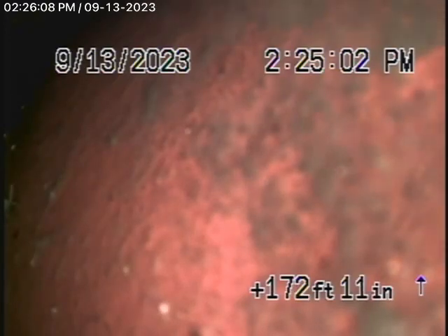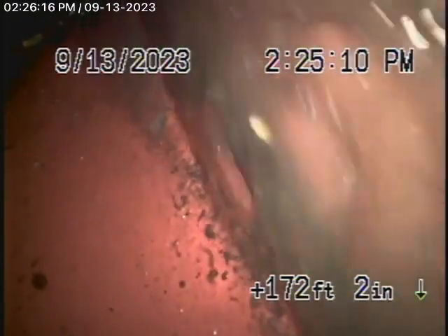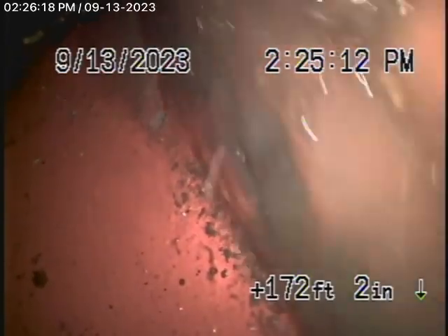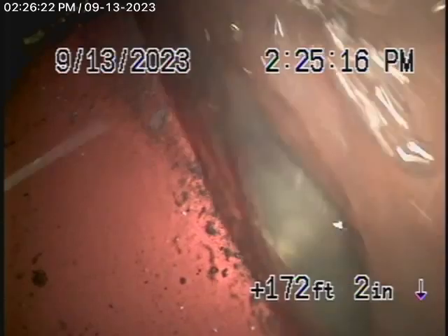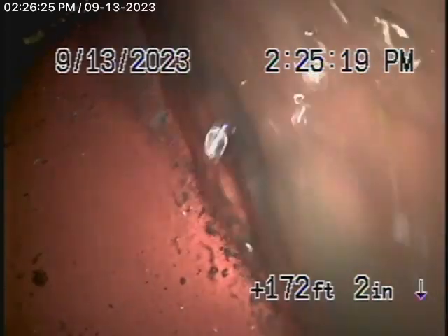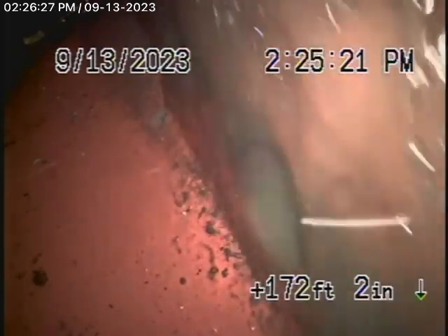We're here at 4038 Subac Drive in Sherman Oaks. We're here to check the main sewer line. We obviously cannot check every pipe in the house — the general inspector will crawl underneath and physically look at everything. We had a quick look underneath the house and there was ABS plastic. The house was built in 1988.